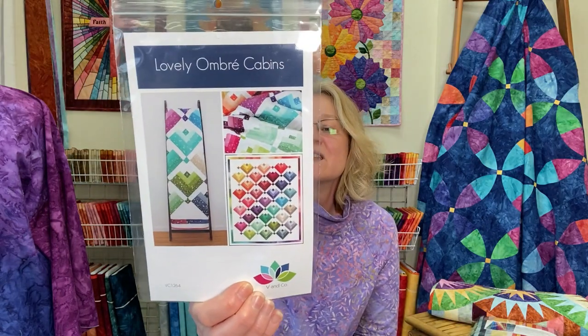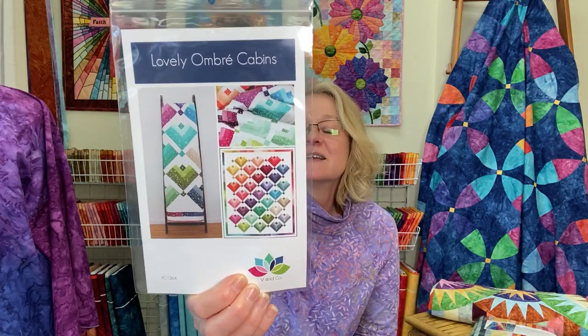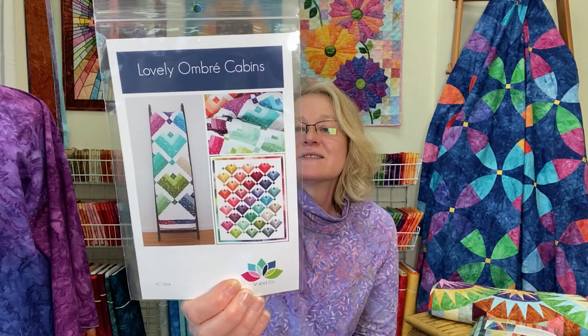Here's another one I really love — it's by the same designer, called Lovely Ombre Cabins. It's a wonderful way to showcase each gradation shade. Yellow, orange, red, purple, blue, teal — all of these shades would be so easy to cut out of our gradations.